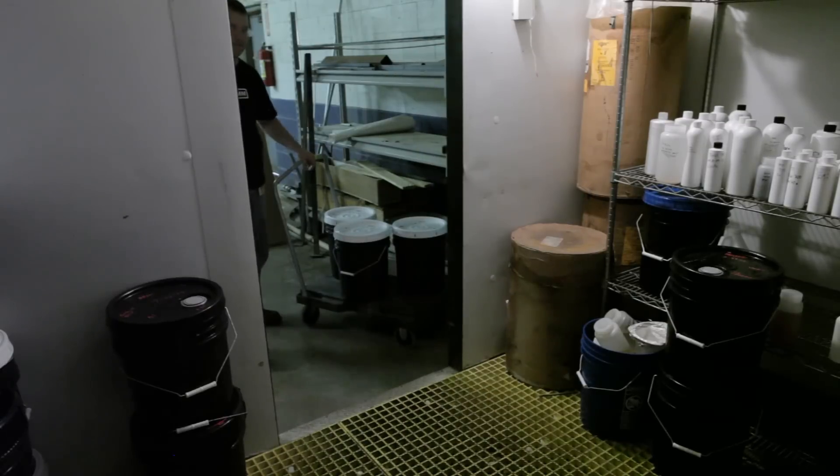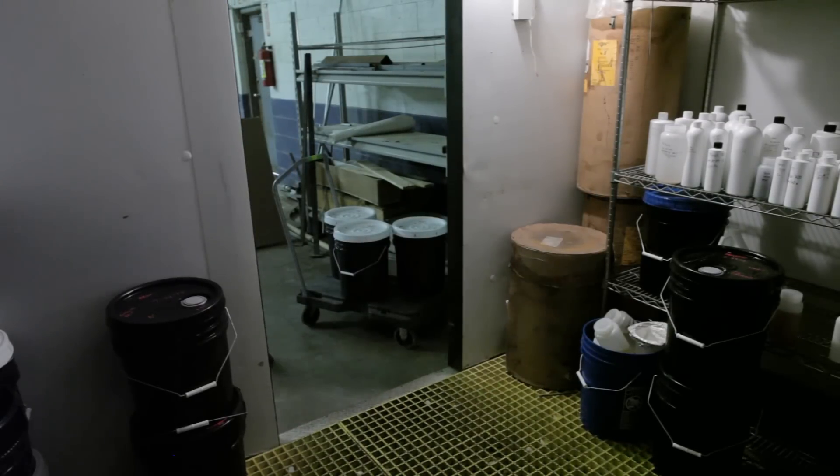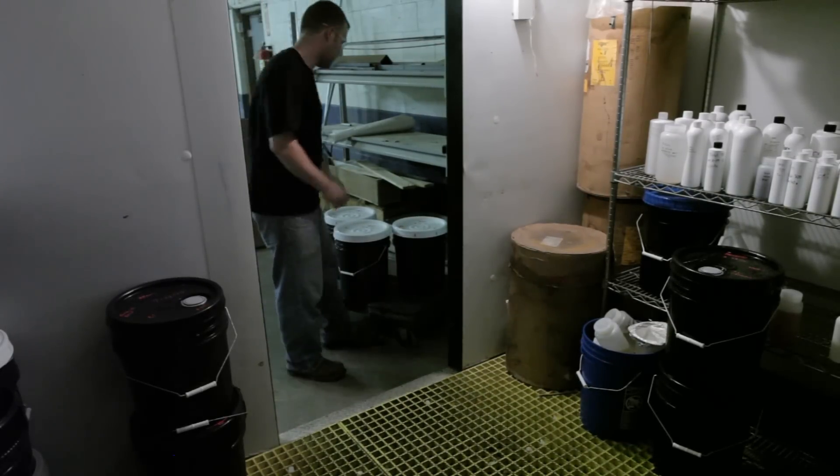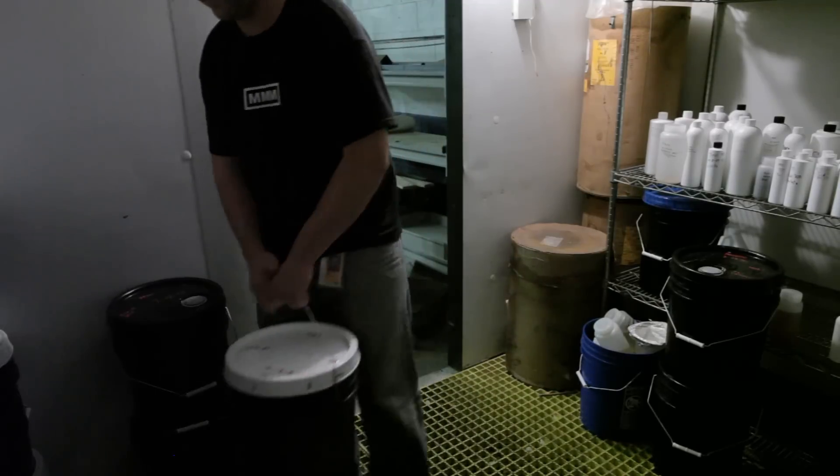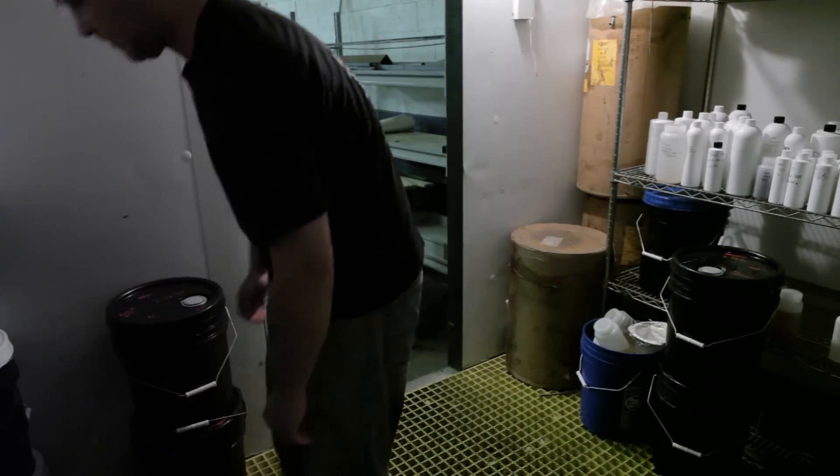Turbostart is a very concentrated product and requires refrigeration to remain viable over a long period of time. Once packaged, Turbostart is immediately stored cold, preserving the viability and potency of the nitrifying bacteria.